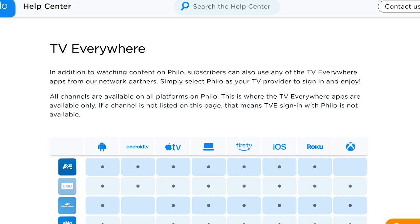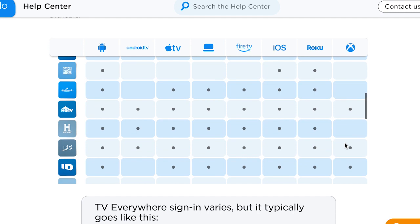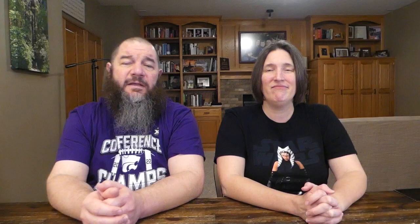Next up is using TV Everywhere with Philo. If you really like A&E content, BET, or HGTV, Philo works as a TV provider for any network with an app and TV Everywhere. Just log in to the network app or website and follow the on-screen instructions for sign-in to locked content. When you are prompted for a TV provider, select Philo from the list, then enter your Philo username and password and start watching.